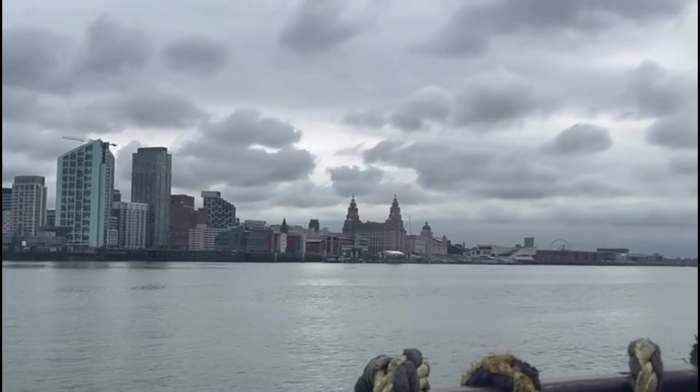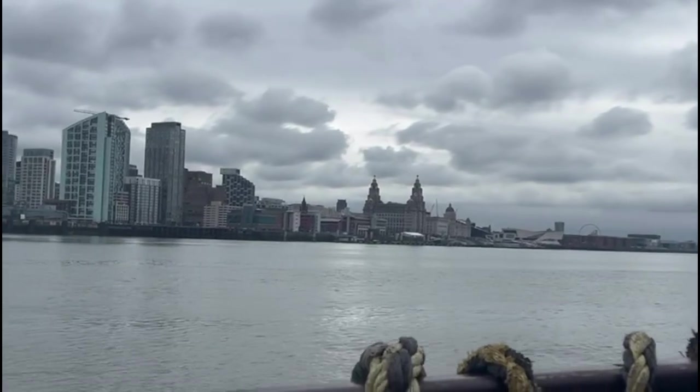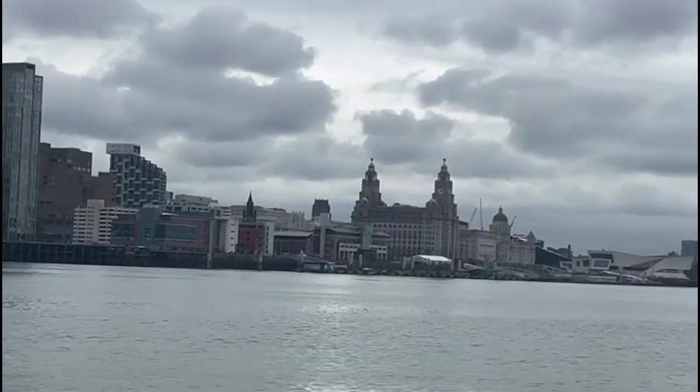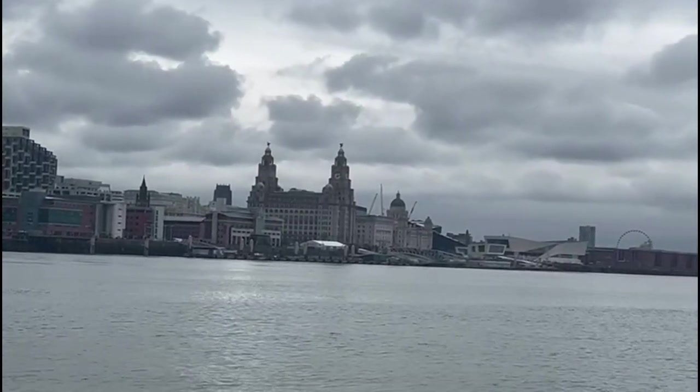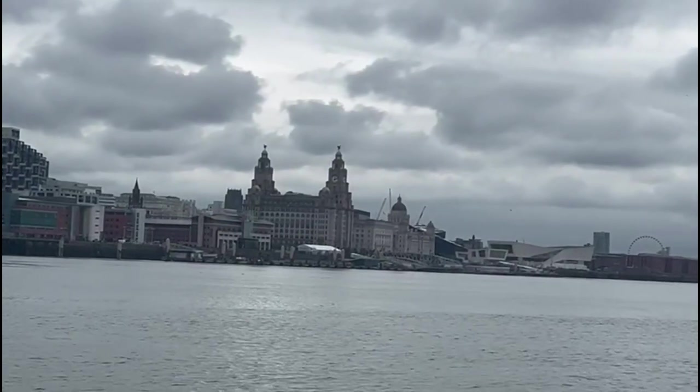Here's a closer look at the Liverpool skyline, and in the distance you can see the two spires of the Liver building, which is probably one of the most iconic buildings in Liverpool.